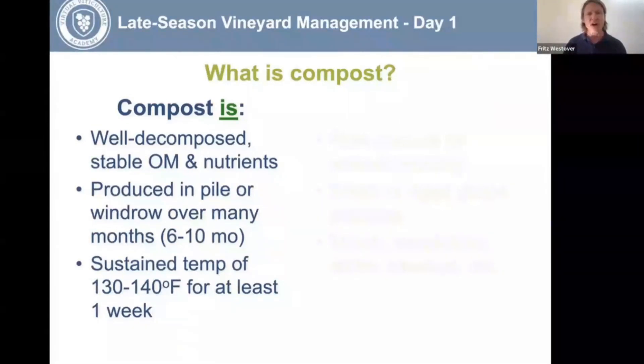Importantly, the compost pile needs to have its temperature monitored, because you need to hit a sustained temperature of about 130 to 140 degrees Fahrenheit for at least a week. What that does is kill weed seeds that may have been introduced with the feedstock, and it also kills viruses and pathogens.